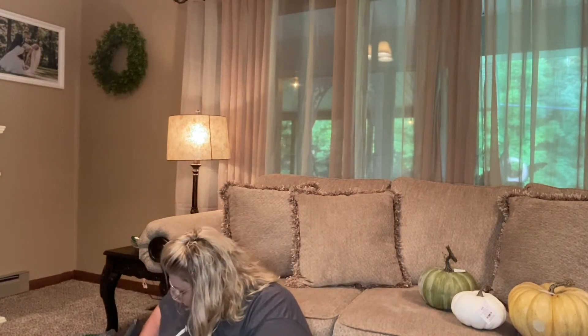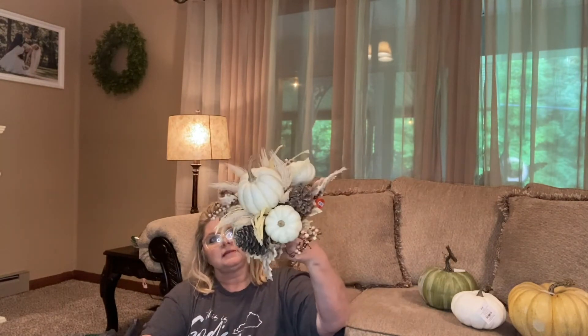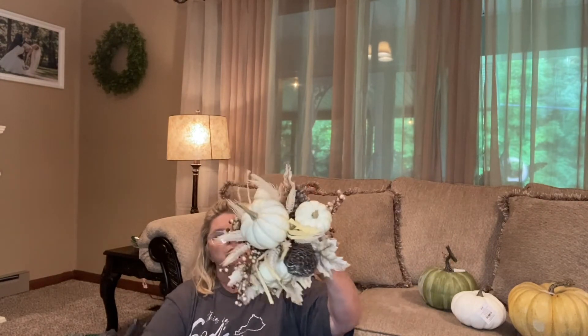That pumpkin was $7.99. Then I found another one — it's the teal color, glazed, and was $9.99. It's more elegant looking. I thought I'd put it somewhere in my sitting room.